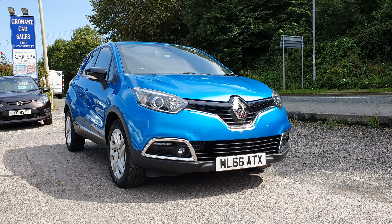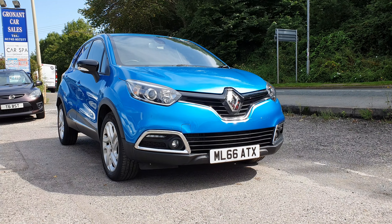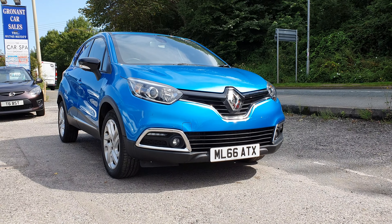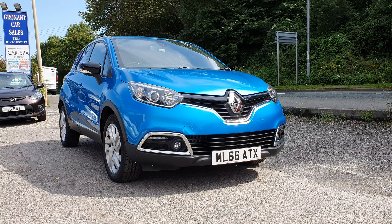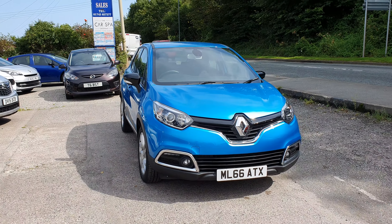Good afternoon. Got a really nice Renault Captur 1.5 dCi for you today, just over 12,000 miles on this one, and it's on a 66 plate. Now as you can see from the advert, this one is classed as a Category N on the insurance register.